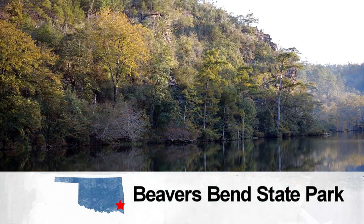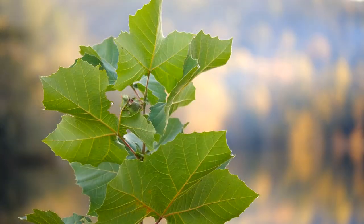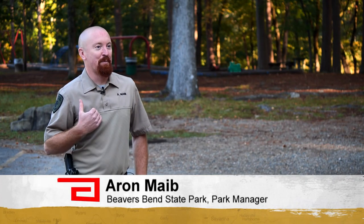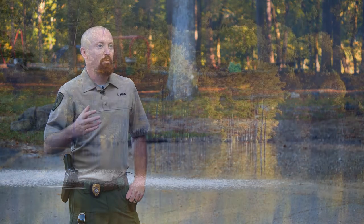In case you have forgotten, we live in a beautiful state. And every corner of Oklahoma has its own distinct style. Southeast Oklahoma is pretty spectacular. And to me, I might be a little bit biased, but Beaver's Bend is really the crowning jewel.